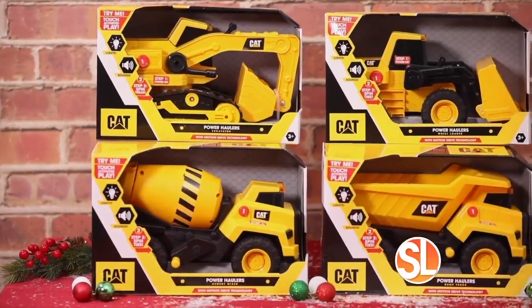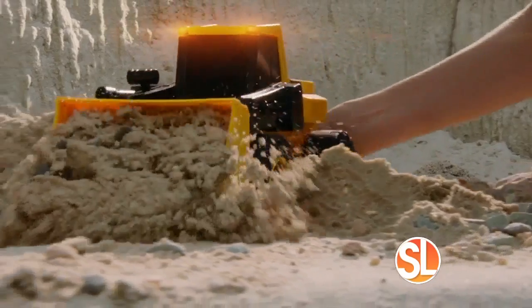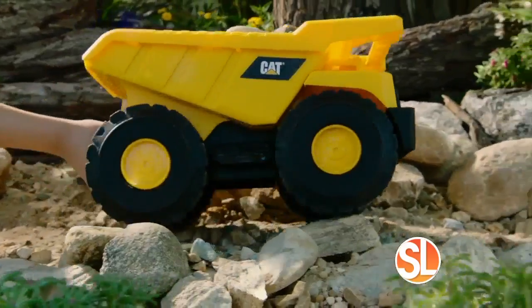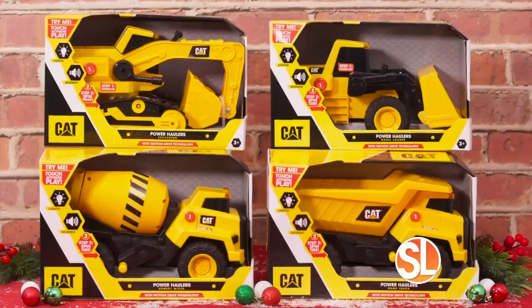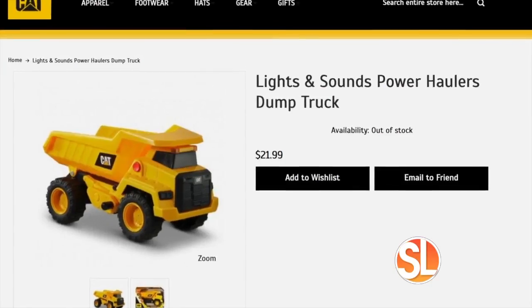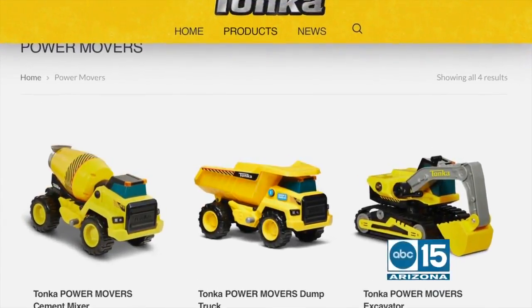How fun are these construction vehicles? These Cat Power Haulers feature motion drive technology, kid-powered lights, and sounds, which dynamically change as kids play. As kids push the vehicles or maneuver the articulated parts, each one makes realistic lights and sounds. The assortment includes a dump truck, excavator, digger, and cement mixer. Visit ShopCaterpillar.com and FunRise.com to purchase or for more information.